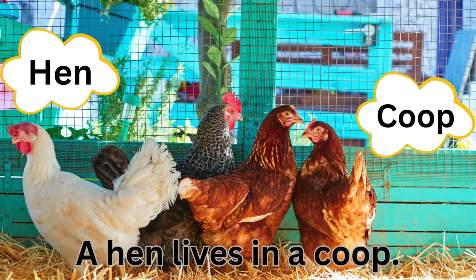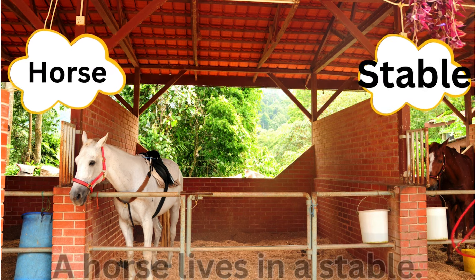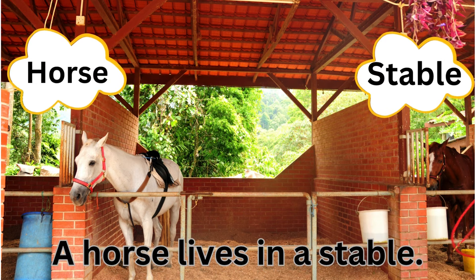Hen, coop — a hen lives in a coop. Horse, stable — a horse lives in a stable.